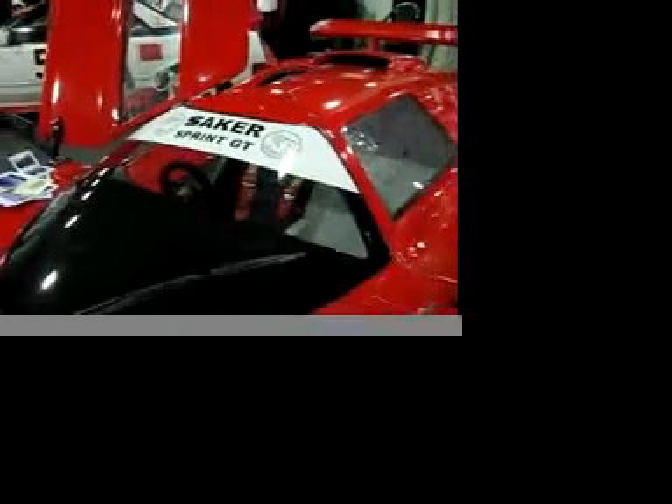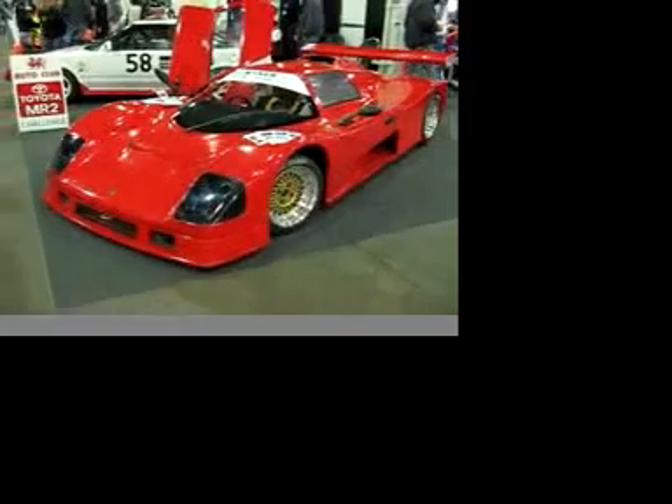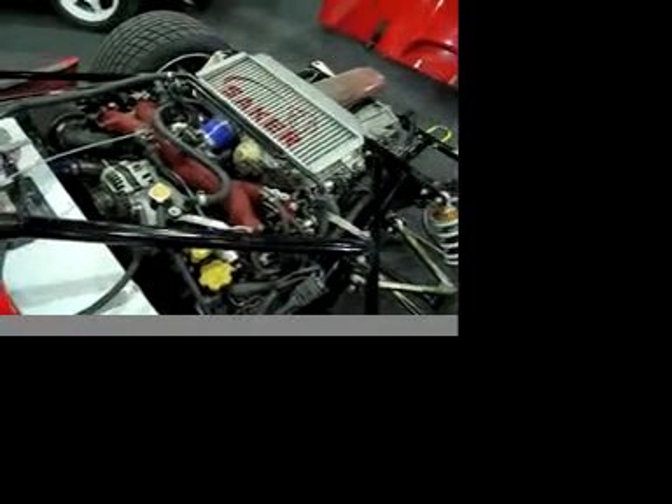Saka Sprint GT is imported by Red Dragon Automotive. This one's a race car, but an SVA-friendly version is on the cards. Check out this unusual engine installation — it's a Subaru Impreza unit, complete with turbo.